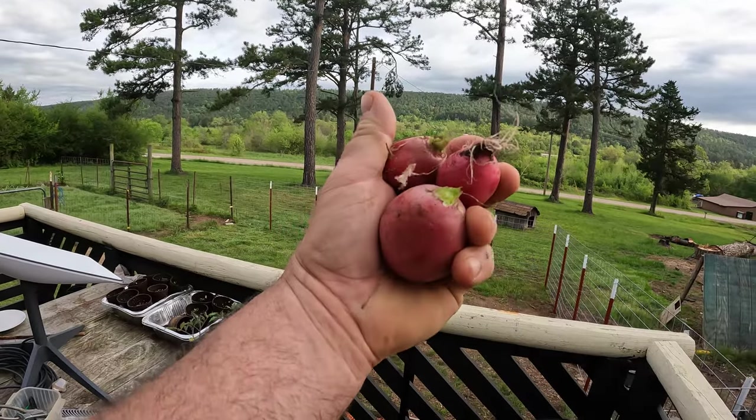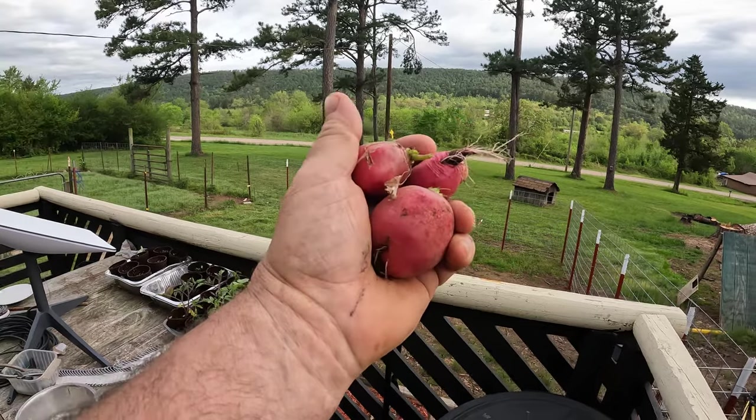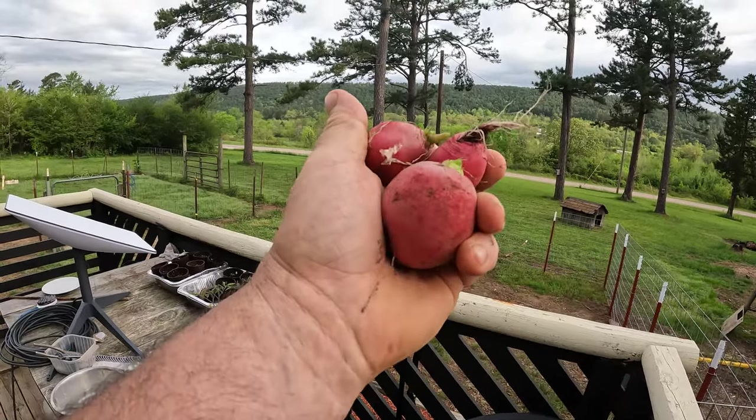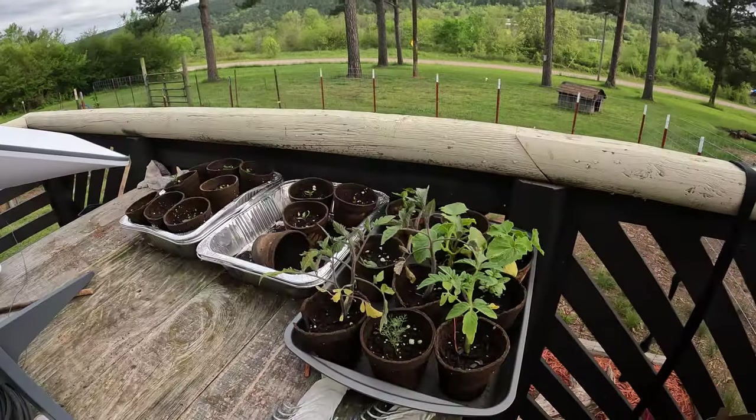I got my first harvest, guys - look at that big old dude, radish! I'm gonna eat these up today, probably make a salad or just eat them with salt. And I replanted collard greens in its place.